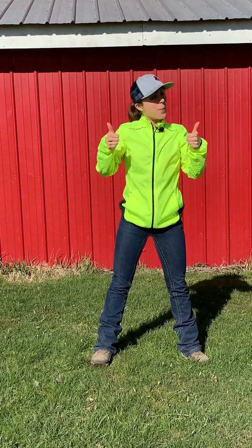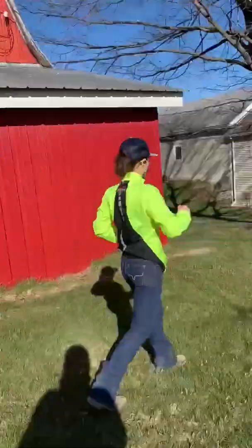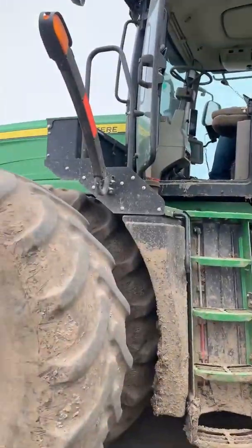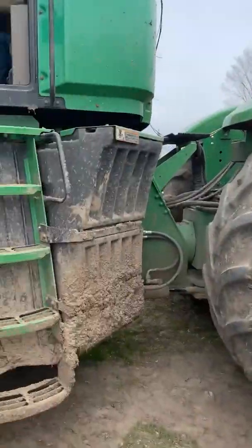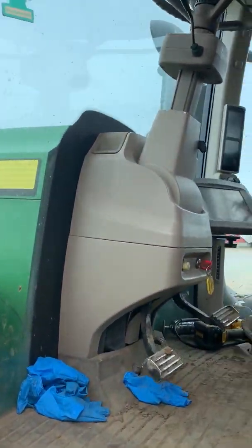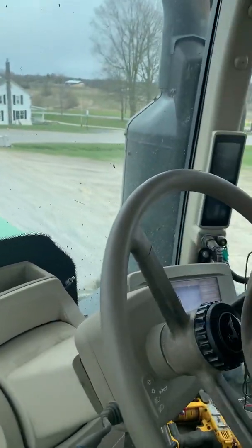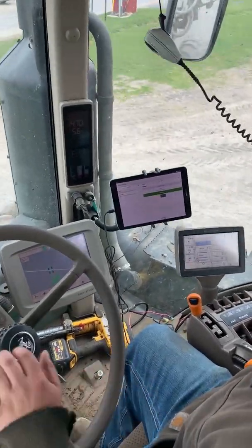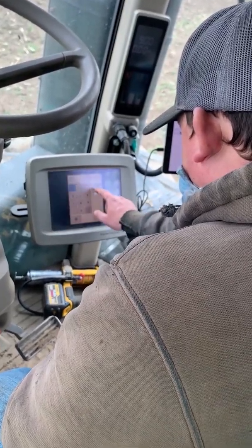So now that we've gotten up and moving for the day, let's go learn about technology on the farm. This is a tractor. A tractor is like a really strong car that we use to help us plant or harvest crops or spread manure. The tractor is driven with the help of GPS. GPS stands for Global Positioning System and it helps the tractor go in perfectly straight lines, like we see on the three screens there. You have probably seen technology like this in your car in the form of a GPS to help you know where to go.